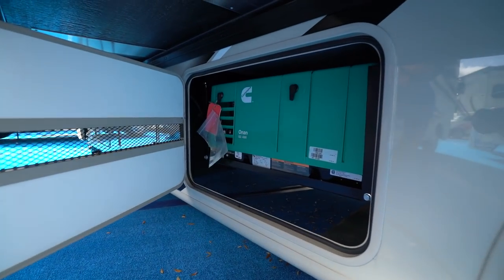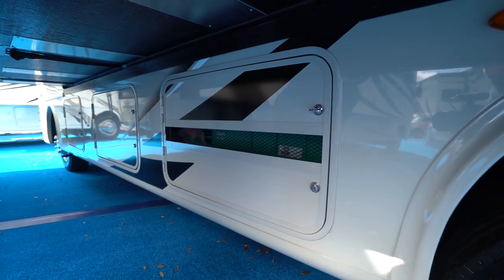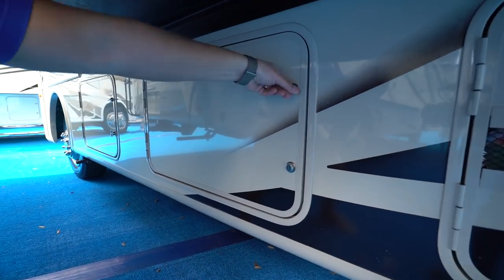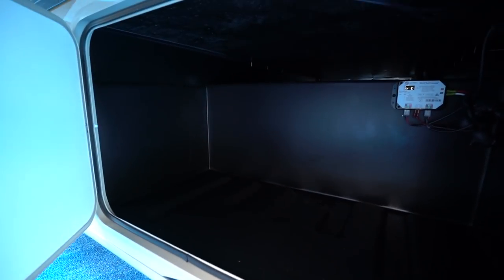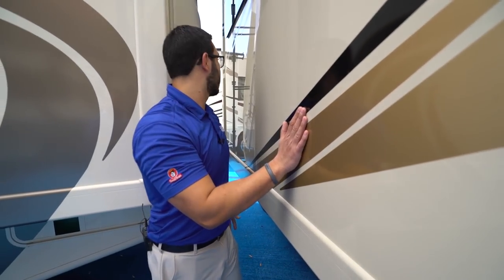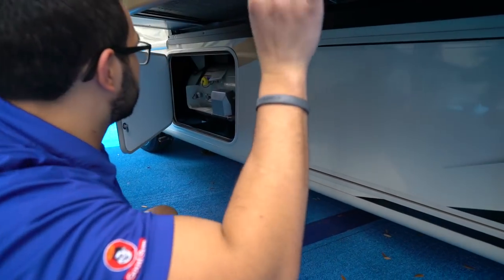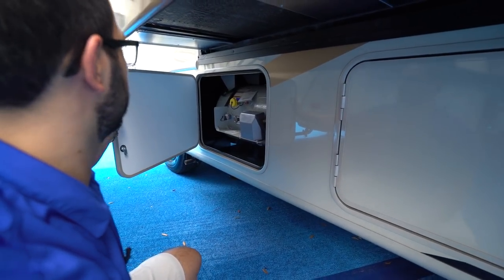The water heater access panel is also color-matched and blends in nicely. Right here is the Cummins Onan 4,000-watt generator, which will power everything in the coach including the AC and microwave, making it more self-sustainable. There's more storage here with another slide brain box and a slide-out topper. Finally, the propane tanks are located right here for when you need to fill up.